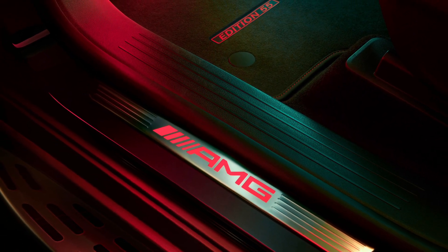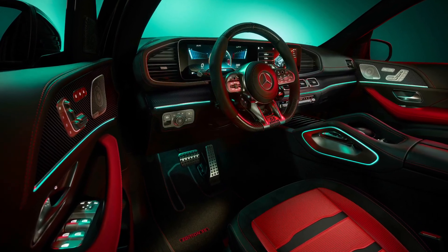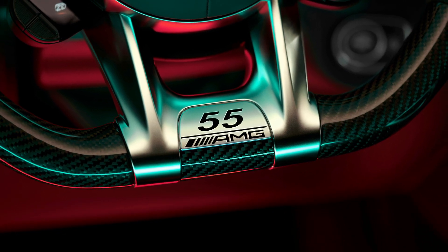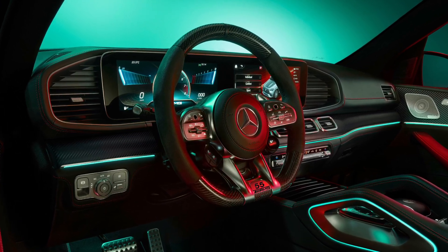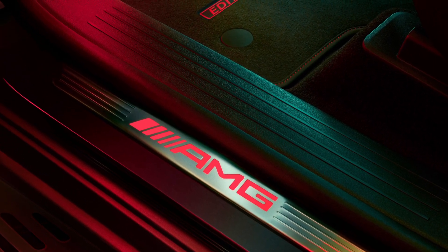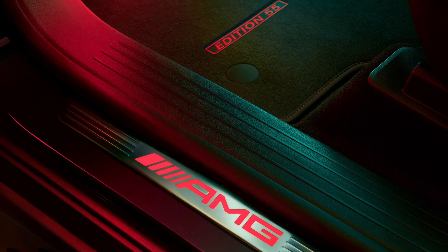The special touches continue inside, where drivers will find red and black Napa leather, carbon fiber trim, an embossed AMG crest on the center console's palm rest, an AMG performance steering wheel with Edition 55 badging, stainless steel door sill plates with red illuminated AMG lettering, and black AMG floor mats with red contrasting stitching and Edition 55 lettering.